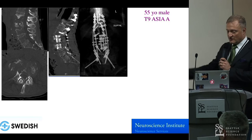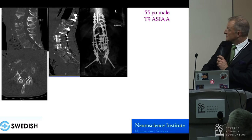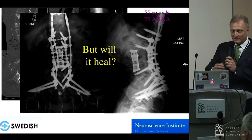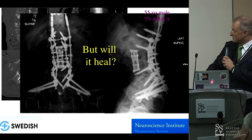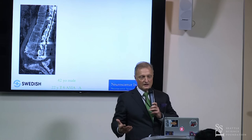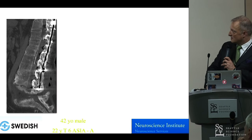This is a case in point — a T9 ASIA-A patient whom we reconstructed in a staged fashion with a quadruple rod construct, and he actually did very well. These are intimidating constructs, and what we don't know is whether they actually heal. We try to not brace these patients and get them up as soon as possible.